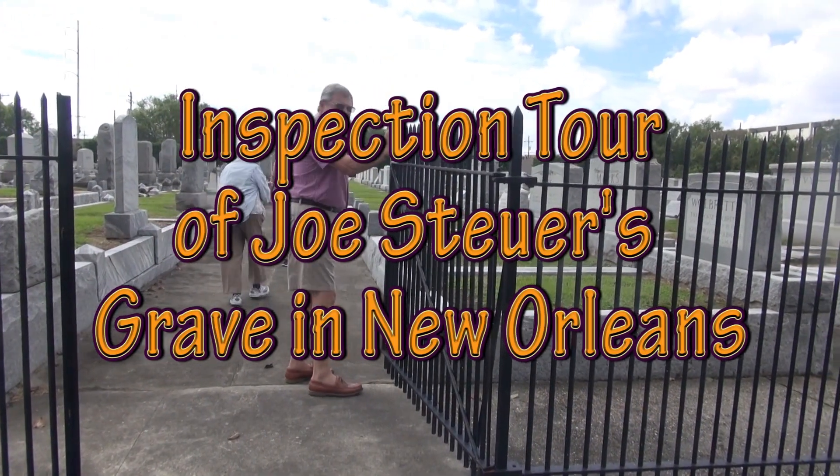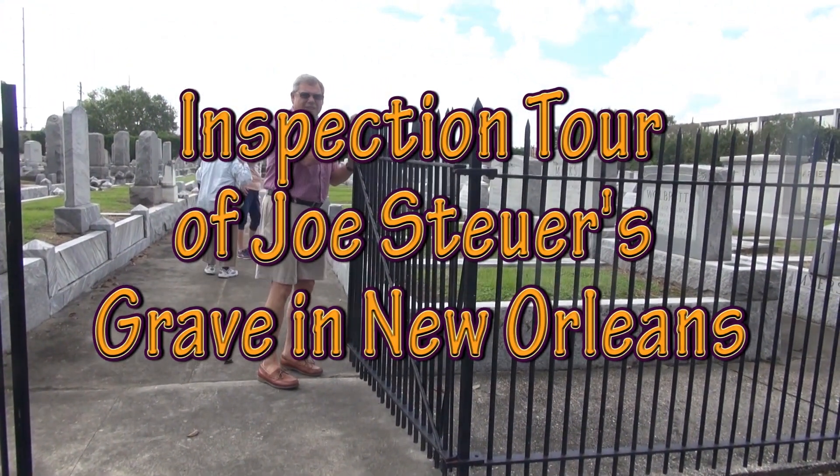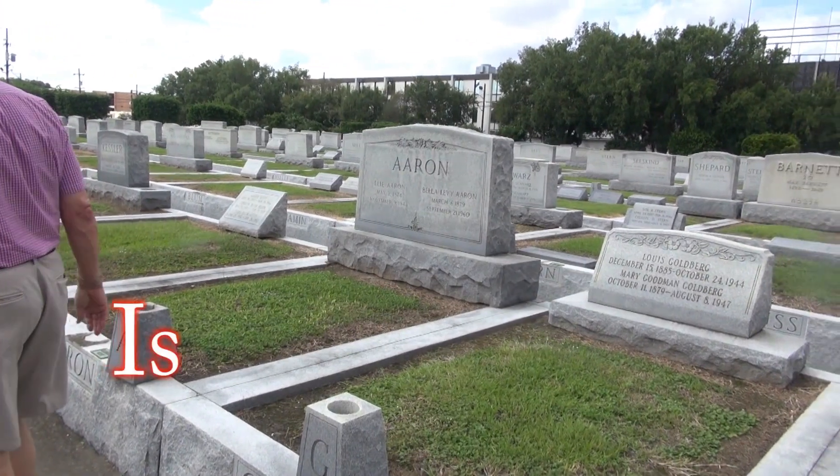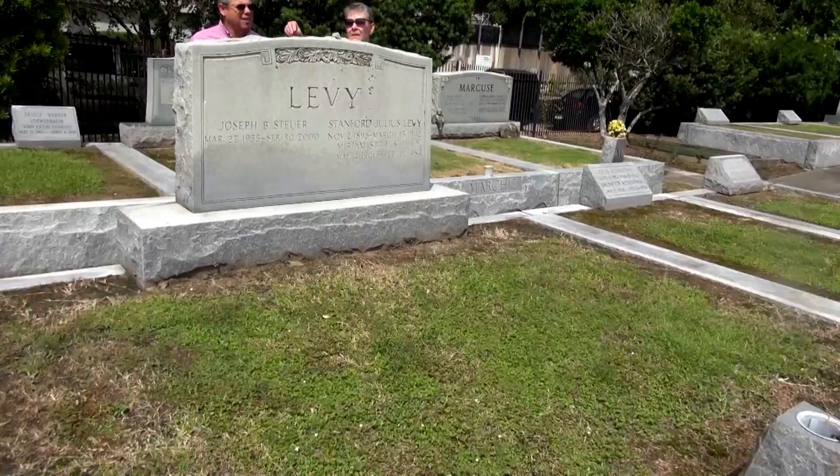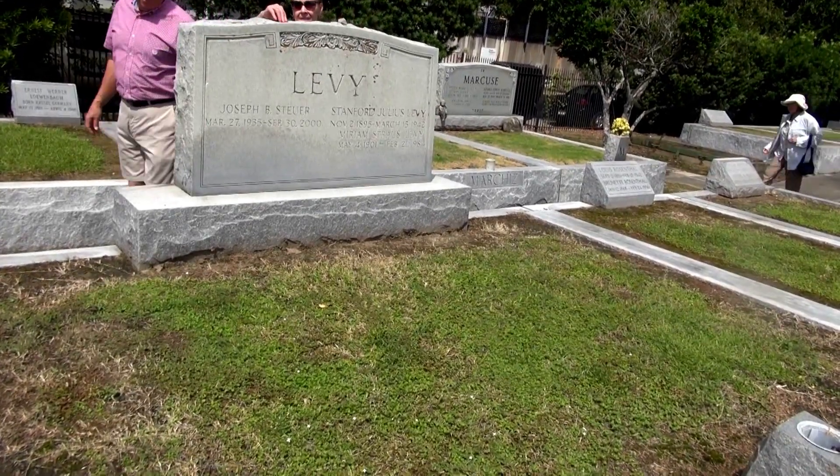We're now going with Sig and Kathy and Janice to Joe's grave, to see if any coffins have been lifted up out of the ground from the recent floods. Here's the levee monument.